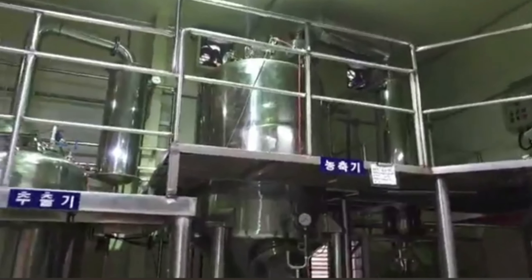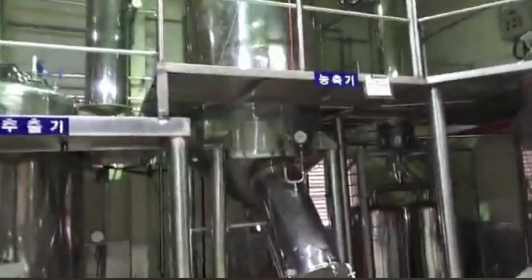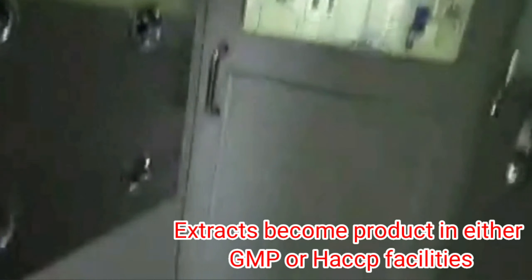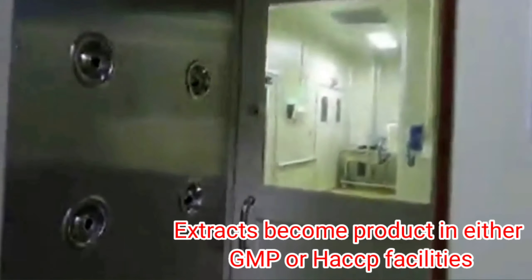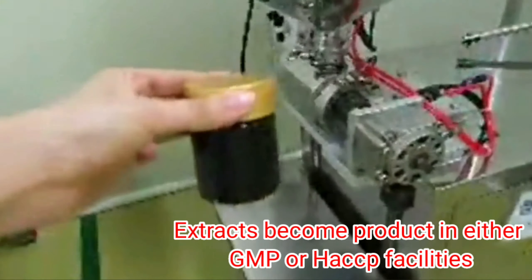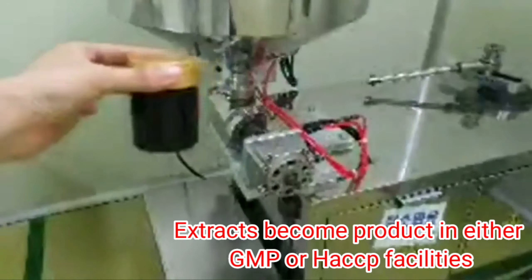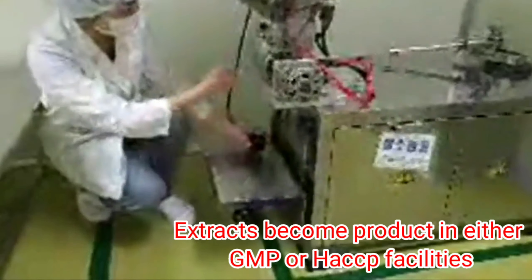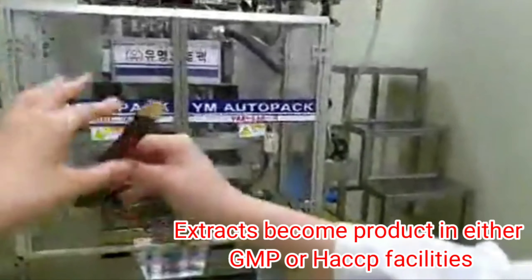They put it in the extract machine to get the best of the red ginseng extracts. 40% of Gangae Shops red ginseng products are made in a GMP facility. Only at a GMP facility can health functional food be produced. The process is very strict from batch to batch, and all the extracts from Gangae Shops are made in a GMP or HESA facility.